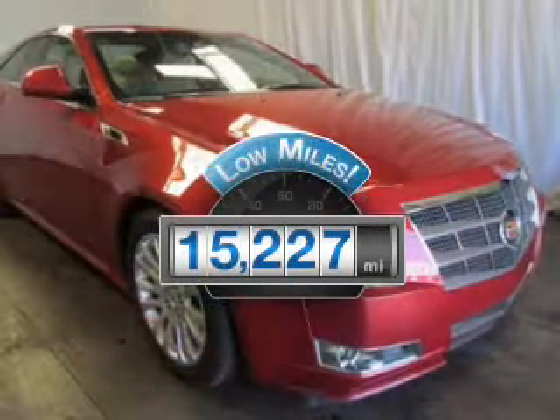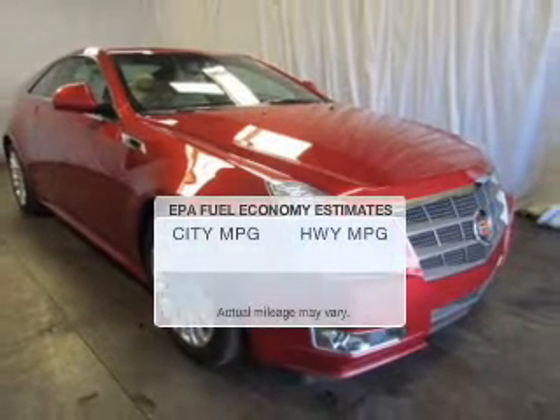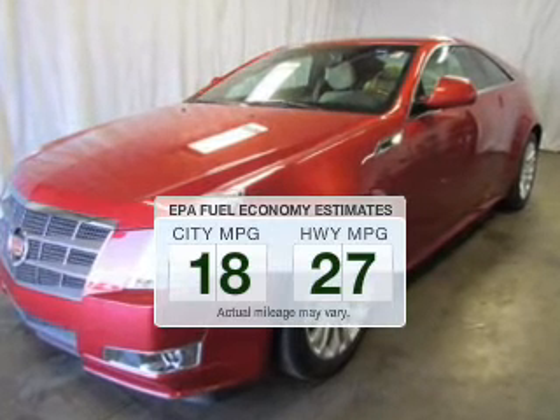A low odometer reading is a great advantage, among many other benefits offered on this ride. Low emissions and good fuel economy offered in this vehicle are important to you and the environment.